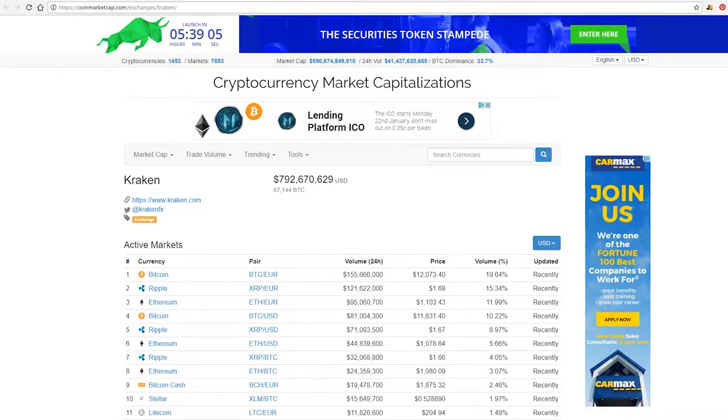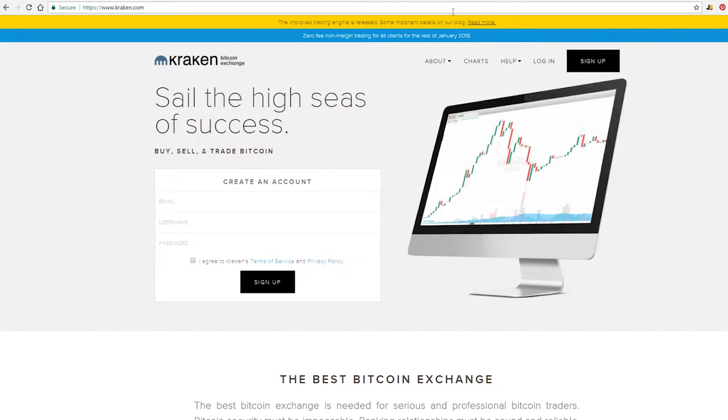The website I like to use is Kraken. I like it more than Coinbase. Coinbase is super expensive, and I have a lot of friends telling me to stay away from it. Everywhere I go, Kraken is recommended as the place to get your money into an exchange and start trading alternate coins.